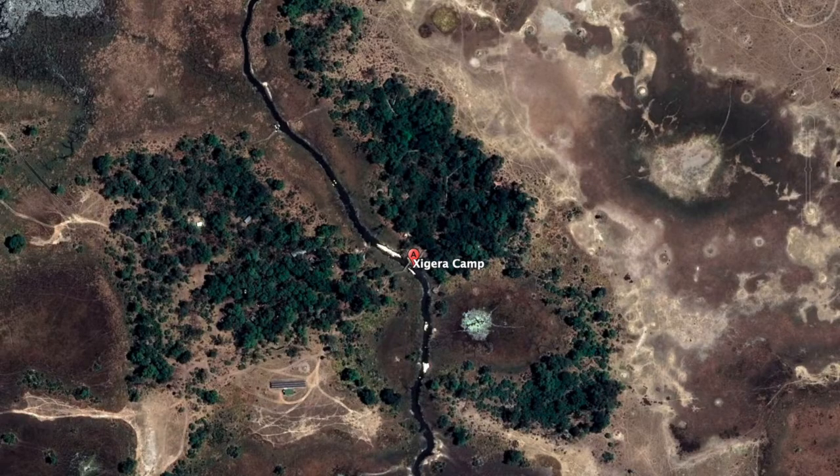There's some incredible footage of the water pouring in there. I believe this is from the front of the camp. Check this out. Beautiful. Amazing.